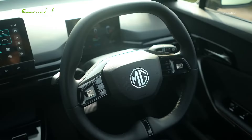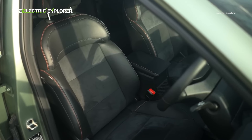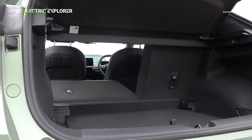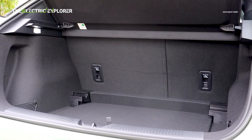Passenger and cargo space remain unchanged from the regular MG4, with generous room in the back for adults, although taller passengers might feel a little tight on headroom. The 363-litre boot is decent, but it lags behind the 385-litre capacity of rivals like the Volkswagen ID.3.